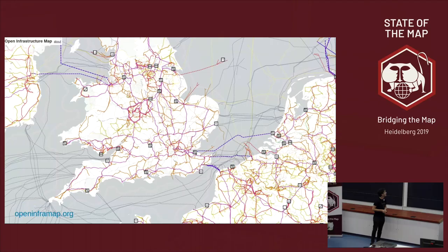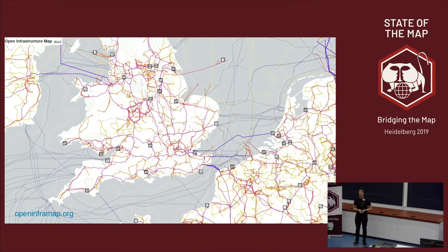In OpenStreetMap already there is plenty of great information about electricity and power networks. This visualization — OpenInframap — shows a really gorgeous rendering of various different aspects of the power network that is captured in OpenStreetMap.